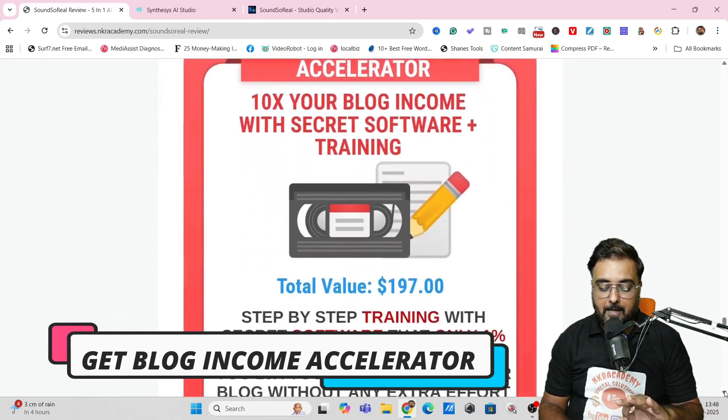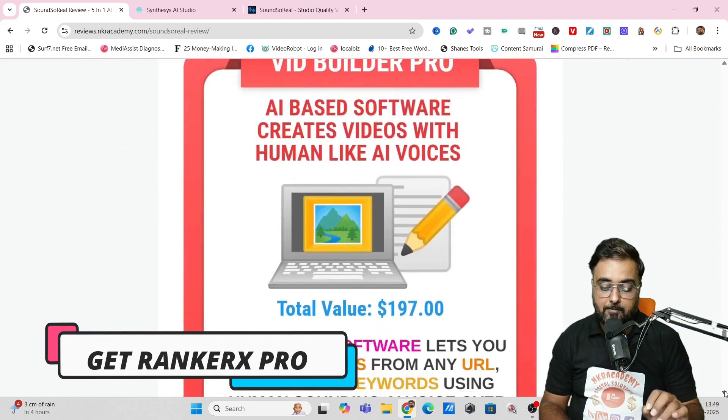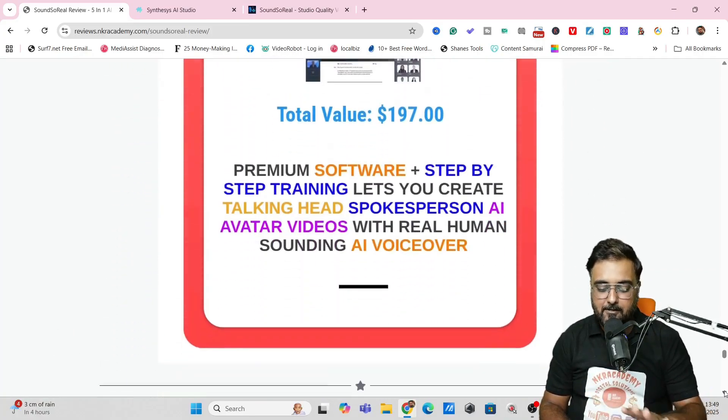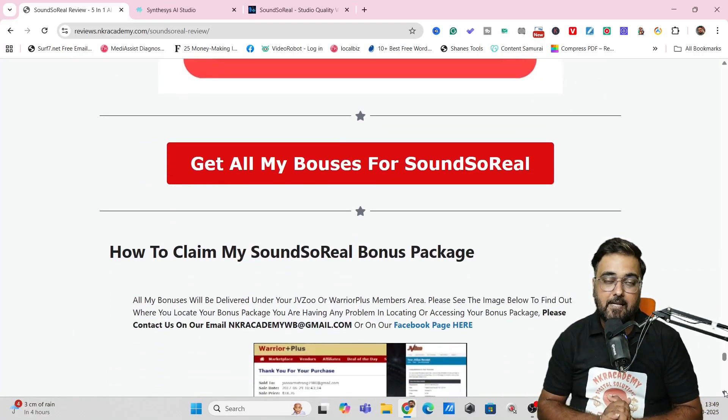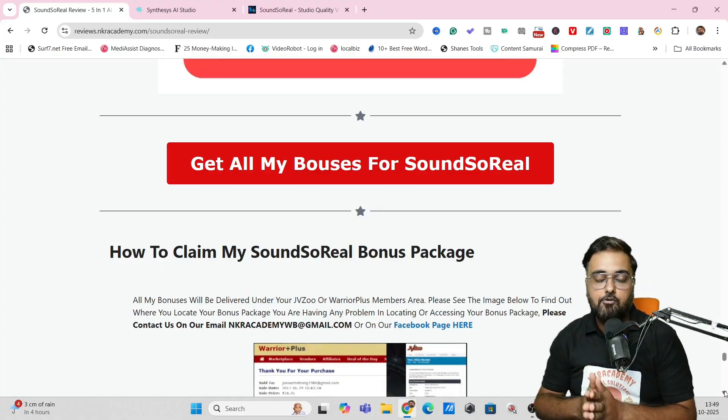I've also given you Blog Income Accelerator Pro — a software plus training — and RankerX Pro, again a software plus training, along with plenty of other softwares. If that sounds interesting to you, please stick on with me till the end of this Sound So Real review, because right now we are going to dive inside Sound So Real and check out how the software works.